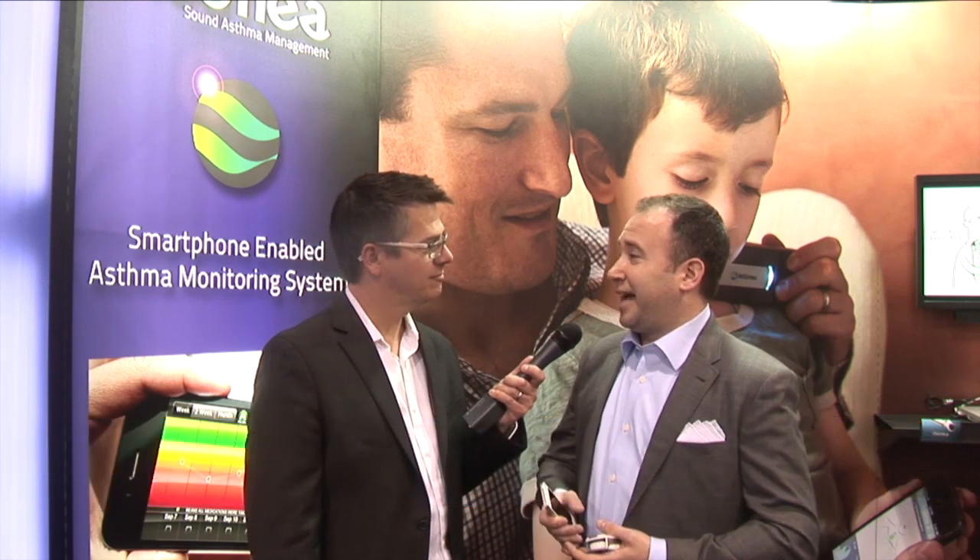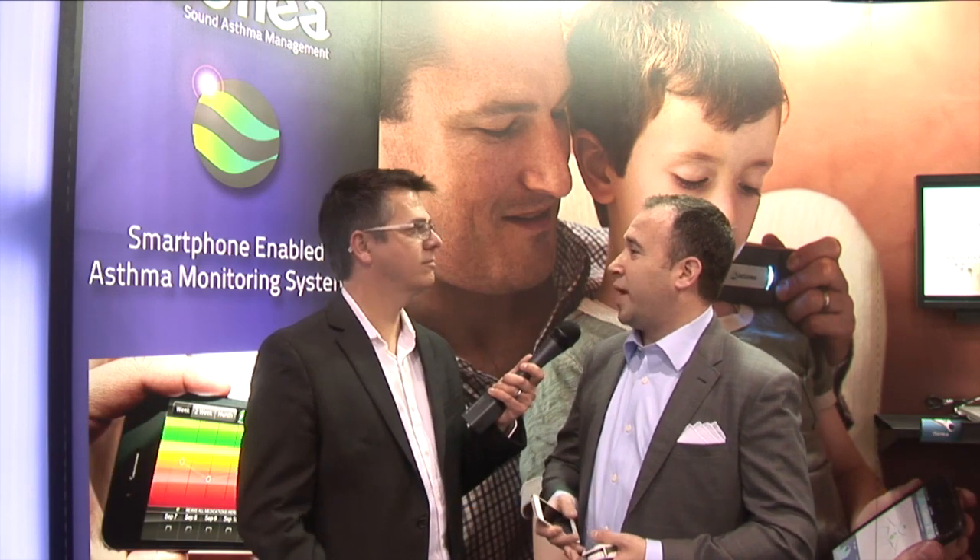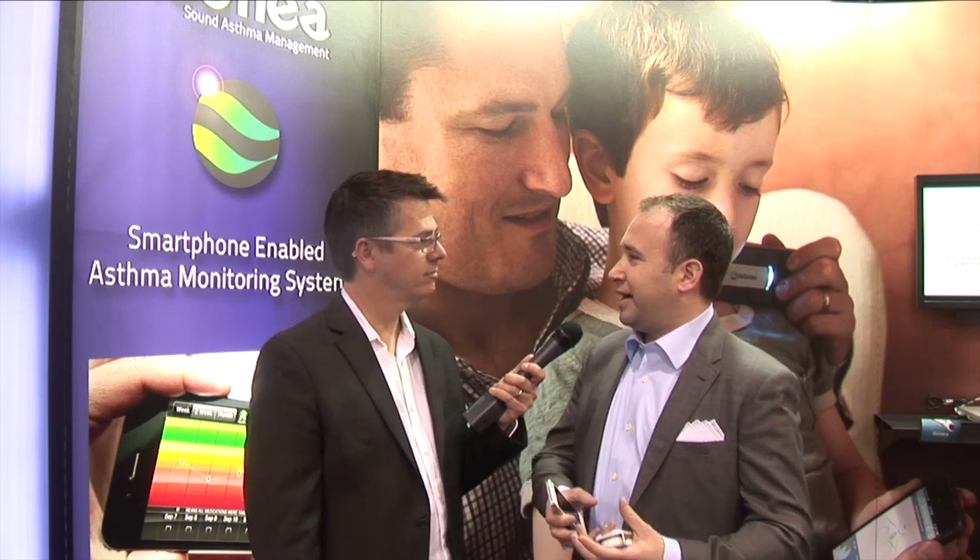Thanks, Chris. We're very excited this week. We have the AsthmaSense app, which allows anyone with asthma to monitor their triggers, their condition, their medications. It even has GPS data to pick up atmospheric information — weather, pollen count — and with all of this, they can build a picture of what triggers their asthma and what is helping them to manage it long term.